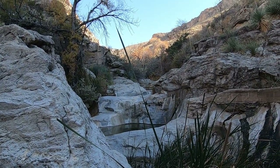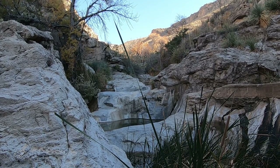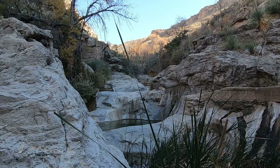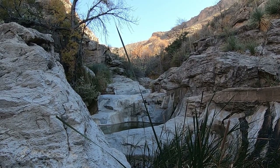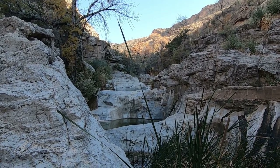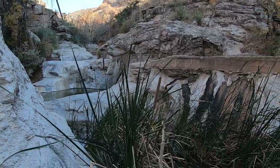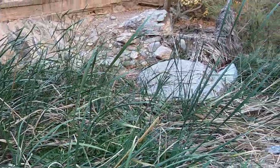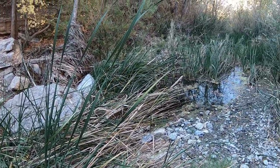There used to be a cool boardwalk up about a quarter mile through this canyon, but a massive flood about 10 or 15 years ago wiped it out. It has really grown in and the hiking has gotten pretty difficult.